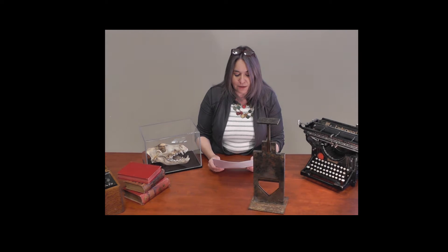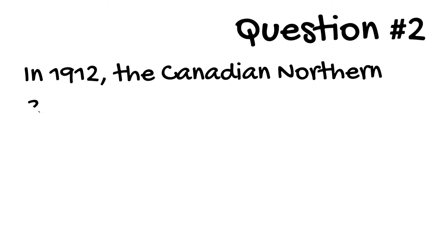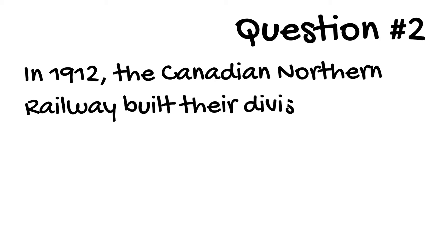Question 2. In 1912, the Canadian Northern Railway built a divisional point two miles south of Edson. But by 1917, the town was almost gone. Can you name that town?